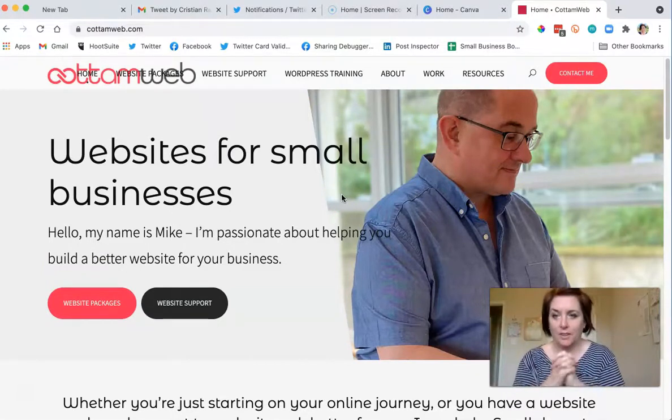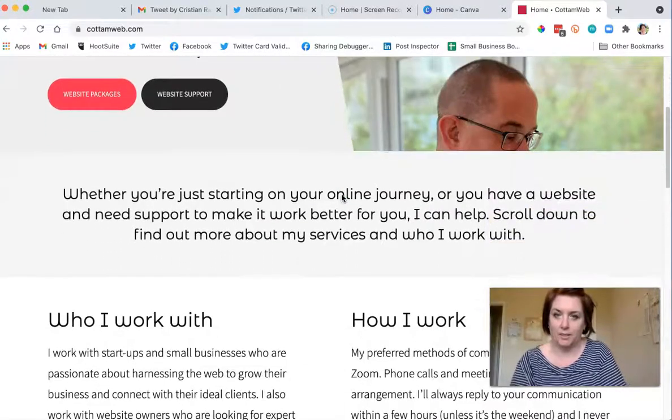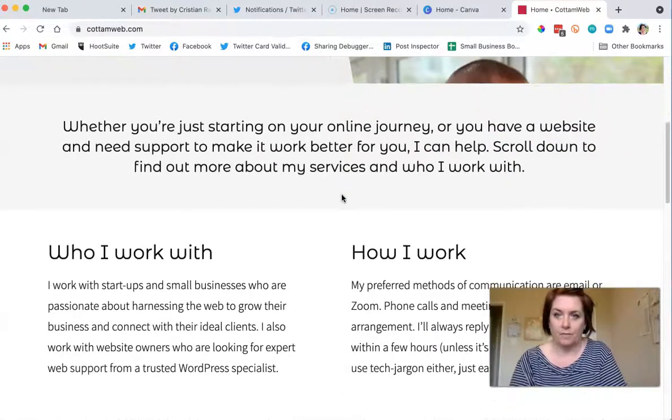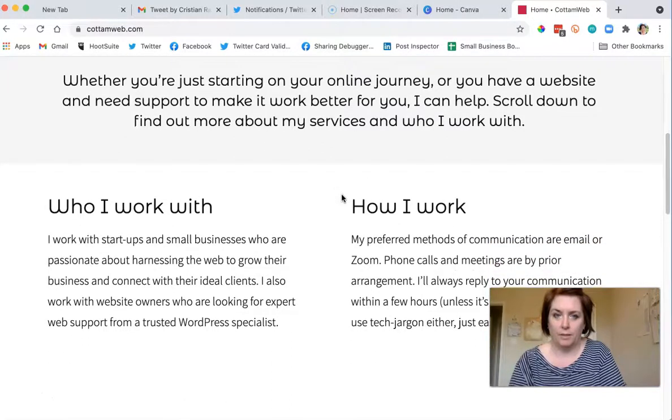there's a picture of a person on there. I know I'm going to end up having a picture of myself on my website when it's redesigned. Anyway, hi Mike — I know exactly what this is: websites for small businesses. You're passionate and you want a website, and you can help.